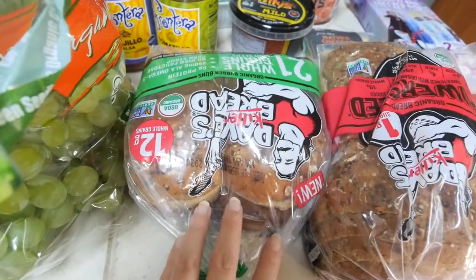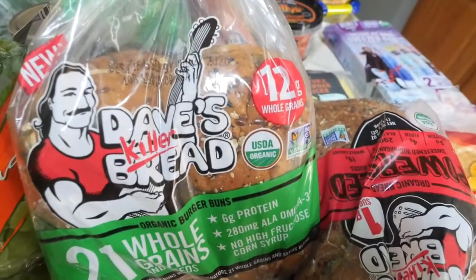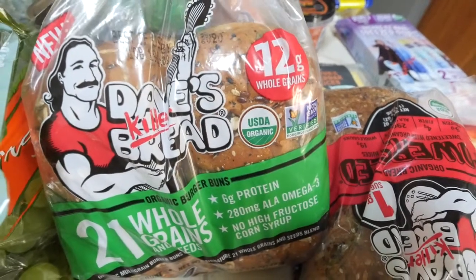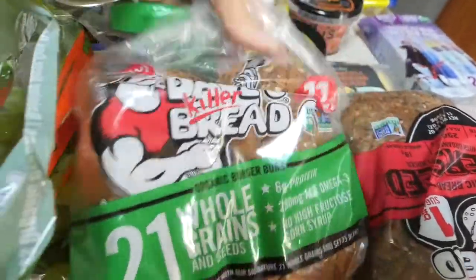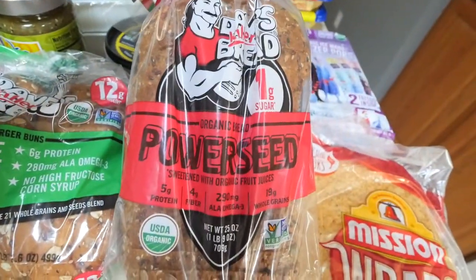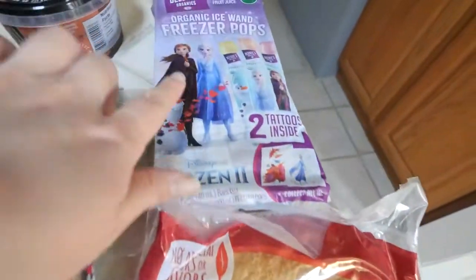We got more Dave's Killer Bread buns, and this is by far my favorite for hamburger buns. It's so much better for you than regular bread — six grams of protein, 280 milligrams of omega-3s, no high fructose corn syrup, which is really important to me. I also picked up a loaf of their Power Seed bread and some sun-dried tomato basil wraps.